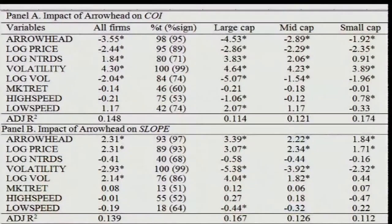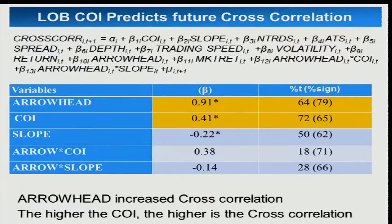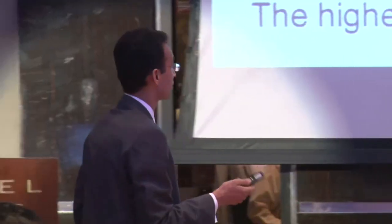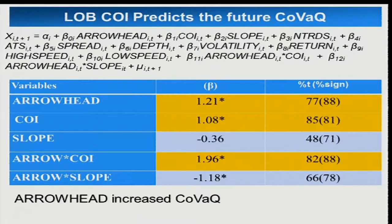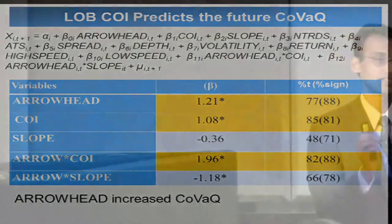Cross-correlation has also increased significantly in the post-Arrowhead environment — the stock market is moving as a system. If things go wrong in one stock, like flash crash sell orders in a given stock, that triggers sell orders across the board and the market can be pulled down simultaneously. The formal regression analysis finds the coefficient on Arrowhead to be significant — CoR and CoVAC have increased significantly, confirming that how the market moves as a system has increased significantly in the post-Arrowhead environment.